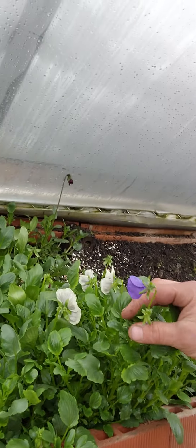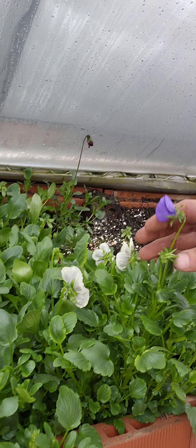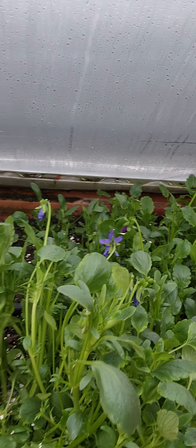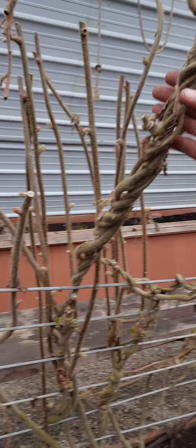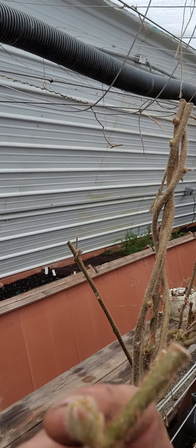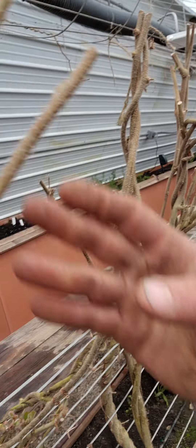Got some violas we've been selling to restaurants. Looking good — they're really liking the cold. Got the tropical kiwi, just starting to get some buds there. You can see that.